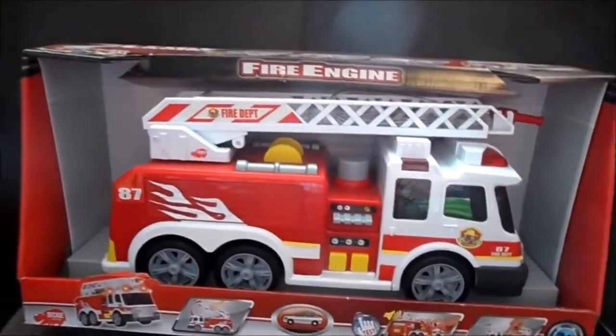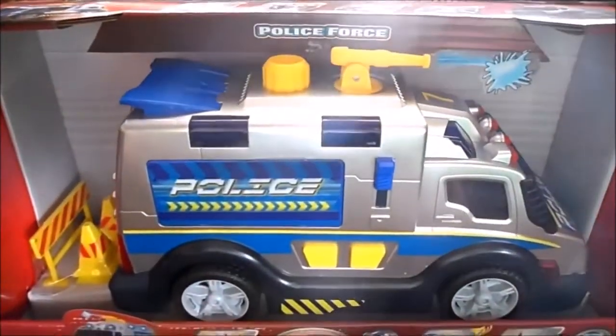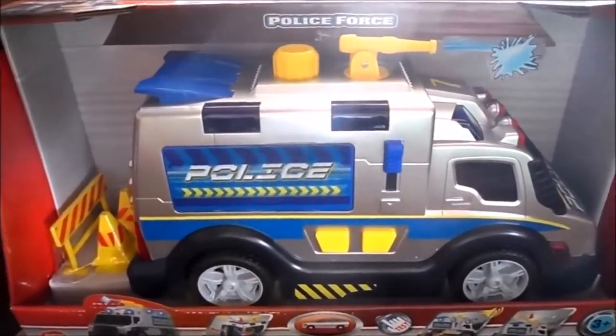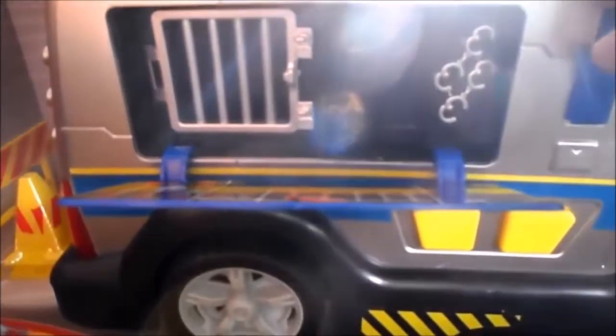All these toys are available on our eBay shop - click the link below or just Google MG Tracy and look for our eBay shop. This is one of the newest ones to come out, which is the riot van - a police van with a water cannon.